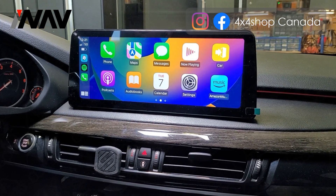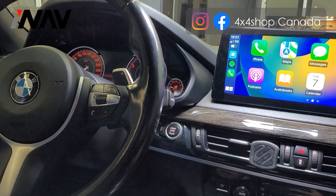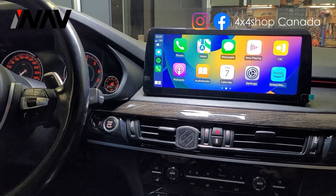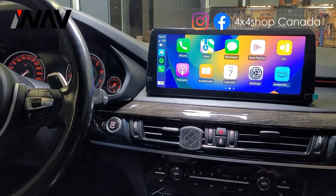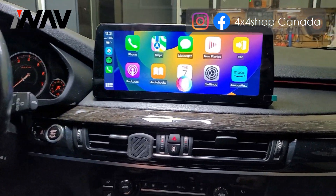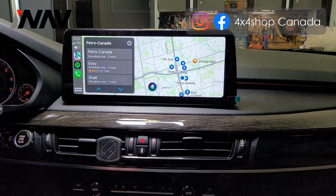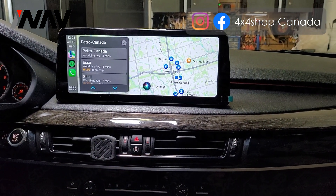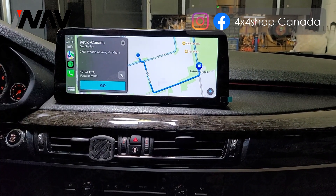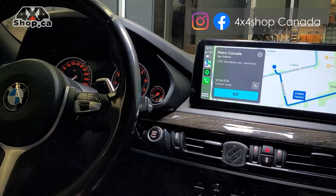A lot of customers ask what's going to happen to the command button when you use Apple CarPlay. Basically, you don't need to use any button — you can just say 'Hey Siri, go to closest gas station.' So technically you can use Hey Siri without using the command knob on the steering wheel.